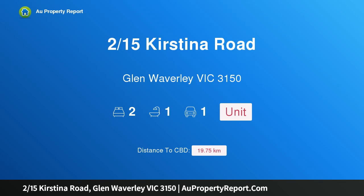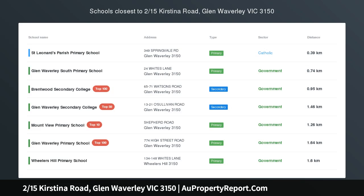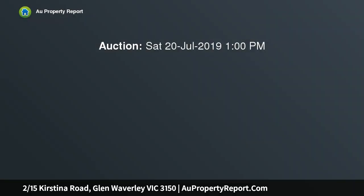Hi, I am glad to introduce property 2/15 Kirstina Road, Glen Waverley, Victoria 3150. Sun-filled and spacious, an absolute delight for the first home buyer, downsizer or investor.